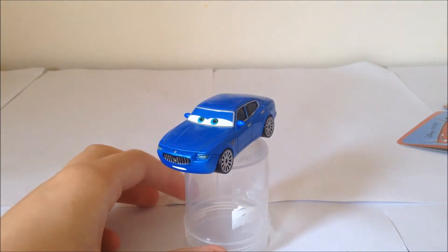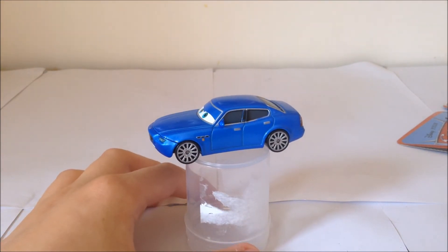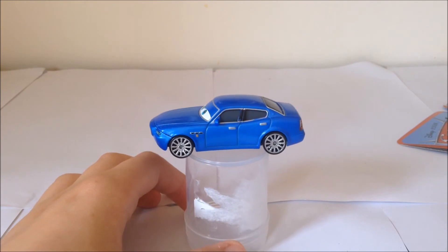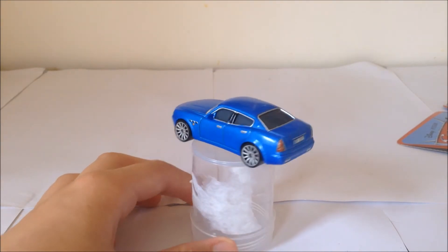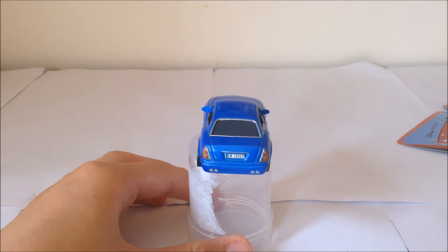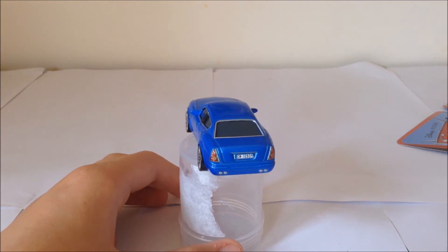He has plastic rear mirrors, which is very nice, and he's got these wheels. There is another car that is the same model — Constanzo Delacorta — who was in the first Cars movie with the Ferrari and the other white Maserati, but I don't have that one here at the moment.